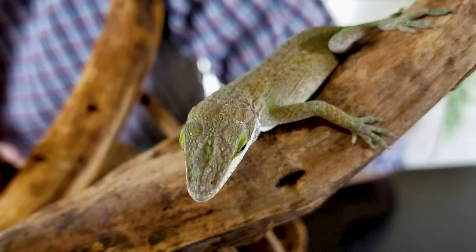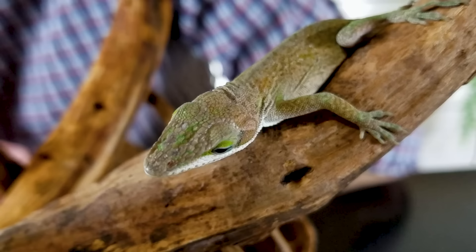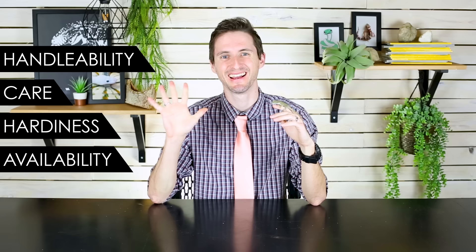But is it the right pet lizard for you? We give the Carolina anole an overall score of 3.6 out of 5, which isn't a super high score for a lizard that is everywhere, costs $5, and is stinking rad. We'll be able to explain why it gets that score through our five categories.